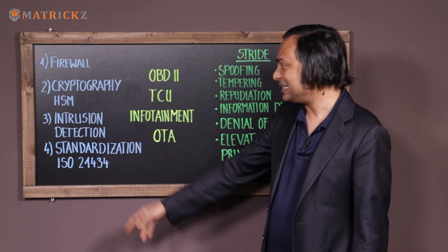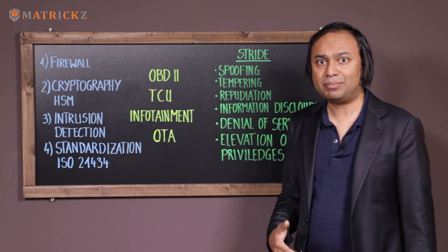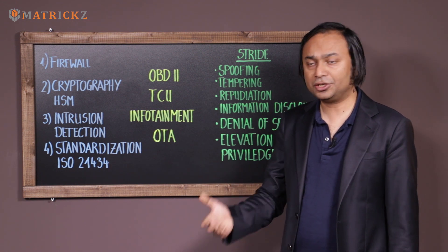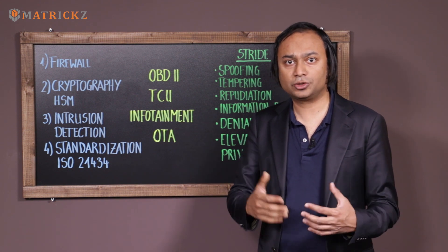Finally, there has been advancement in standardization. ISO 21434 is about to be released early next year. That will give us a standardized way to engineer security for automotive.